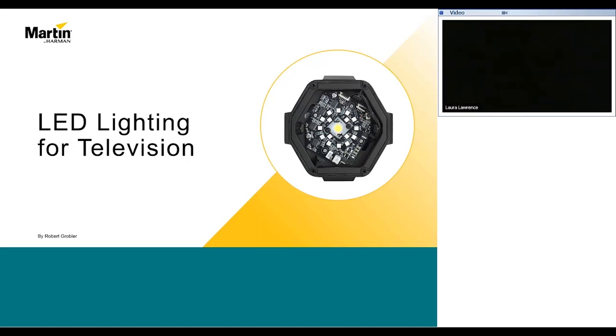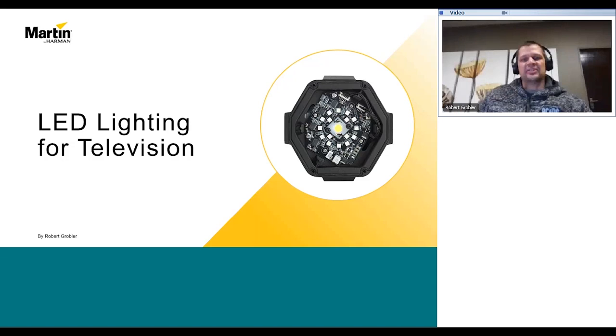Thank you very much and welcome, everybody. As mentioned, in the last seven years, the evolution of LED light sources has seriously stepped up into overdrive. This has a huge advantage to lighting in remote areas with power restrictions, depending of course on your weapon of choice.